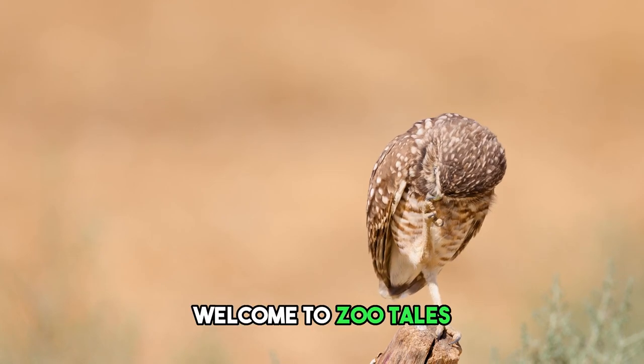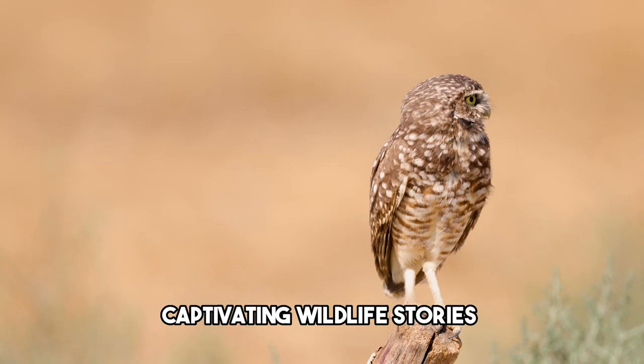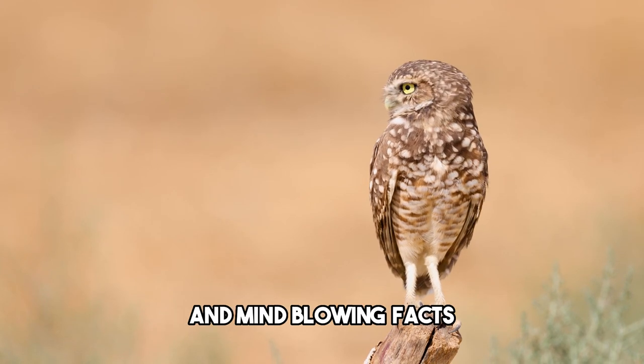Welcome to Zoo Tales, where we embark on incredible animal adventures, captivating wildlife stories and mind-blowing facts.